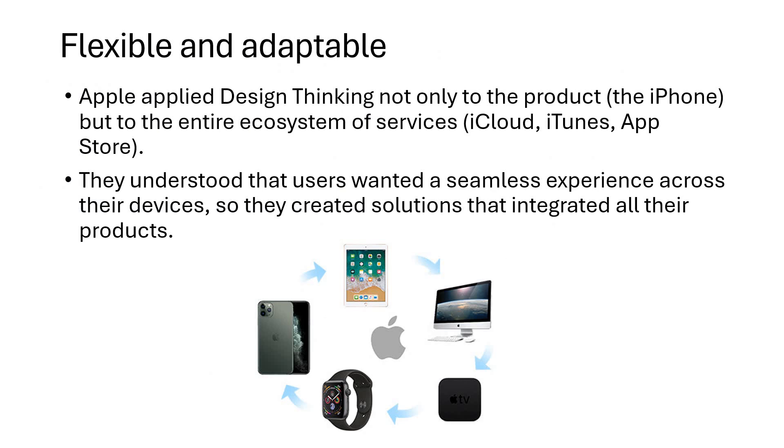Flexible and adaptable — they created an ecosystem. It is not just the phone they created; they built iCloud, iTunes, the App Store and multiple things around that, and that is where creativity reached its peak. They understood that users wanted a seamless experience across devices and went into multiple Apple devices. They created solutions and integrated all their products together, and with this approach they have become number one in the market and superb leaders in this area.